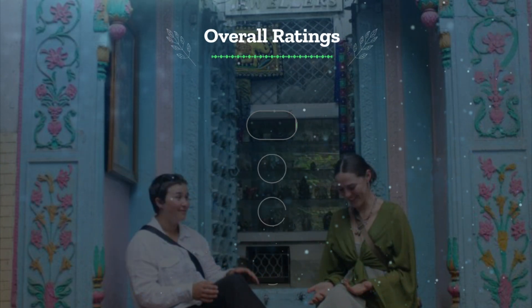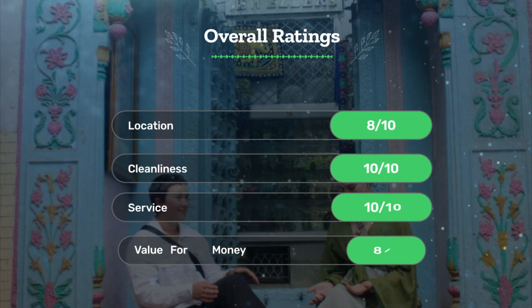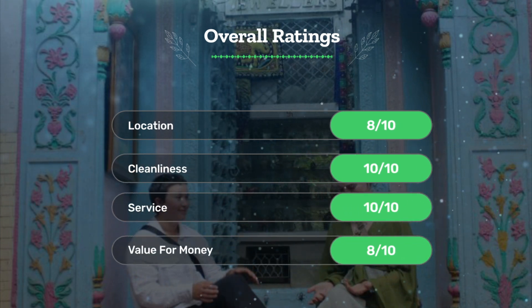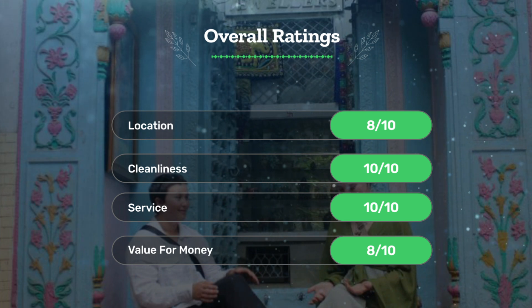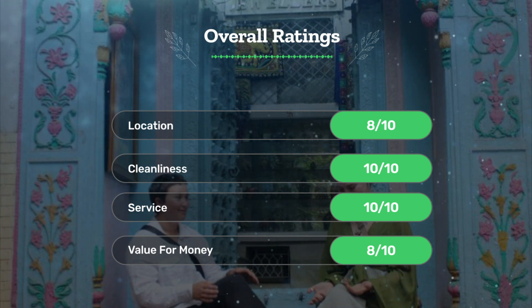Next, let's see our overall ratings for this hotel. Location: 8 out of 10. Cleanliness: 10 out of 10. Service: 10 out of 10. Value for money: 8 out of 10.